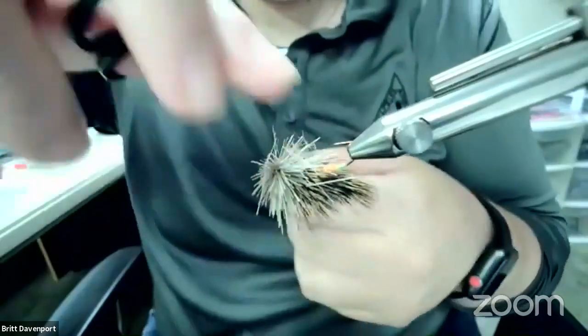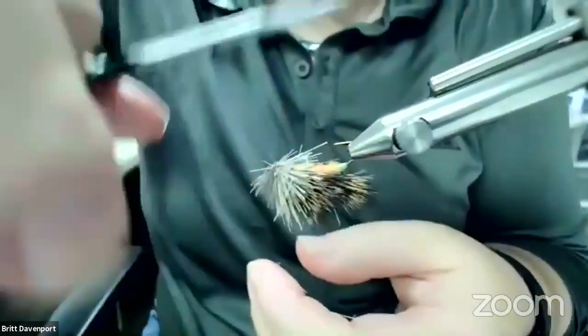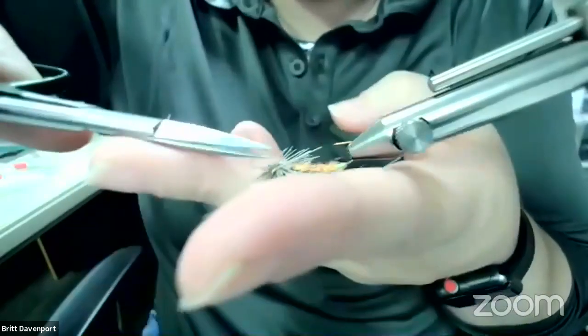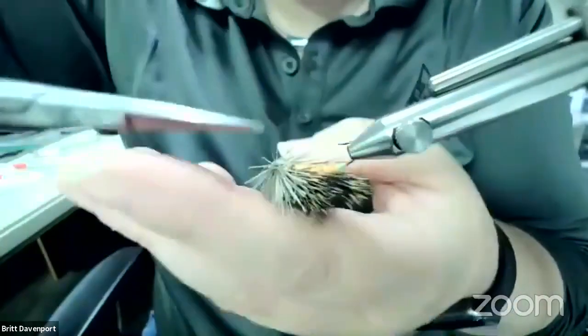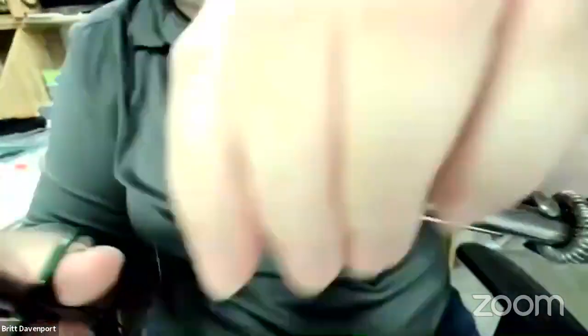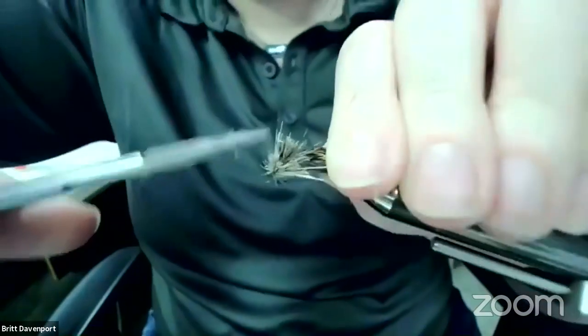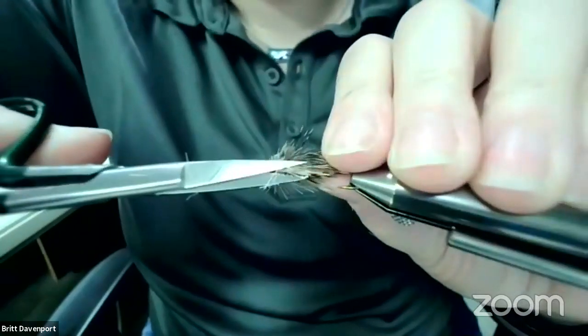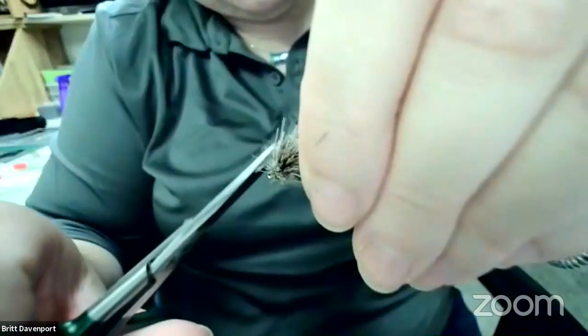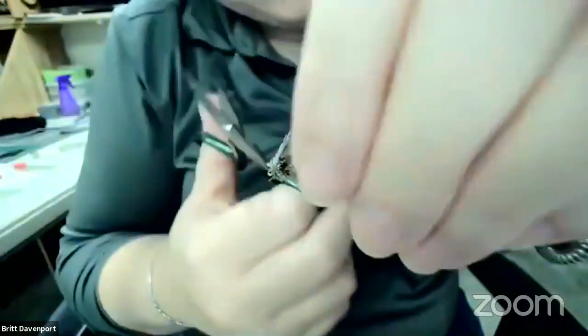Cut that flat as much as I can — and again I am by no means a deer hair expert. I really just haven't played with it enough but I'm starting to do more and get more comfortable with it. Kind of cut that flat, then go in and look for a nice rounded-off head. Try not to trim the tips out while you're at it. It's like anything — you could trim and trim and trim and still not be happy, and before you know it, it's bald. And my hand is shaking really bad so this one isn't going to look that great.